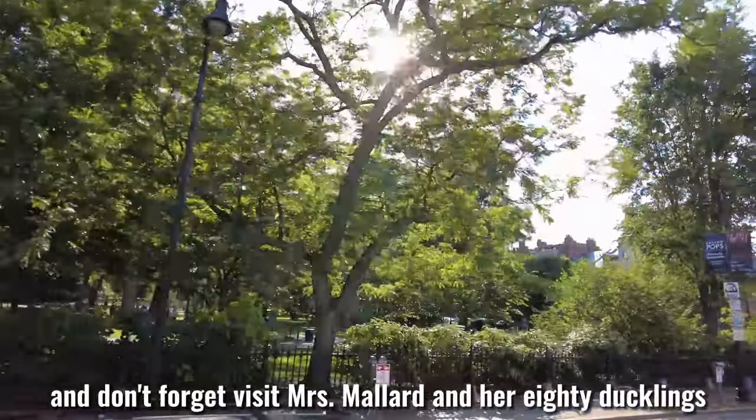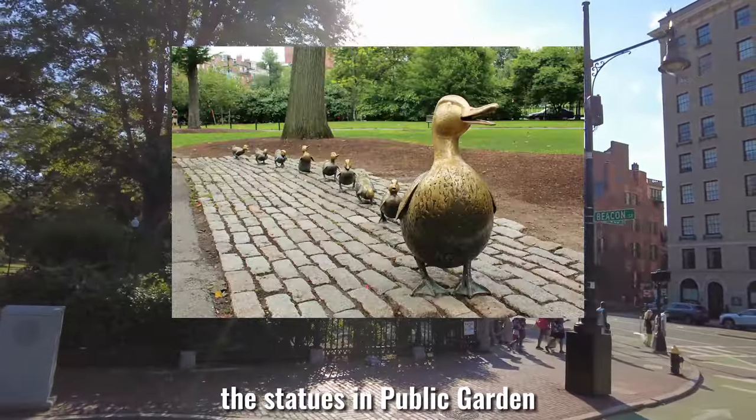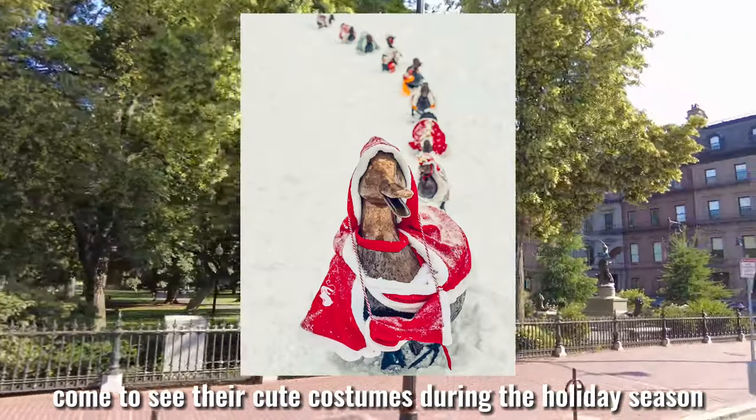Don't forget to visit Miss Mallard and her eight ducklings — the statues in the Public Garden. They are from the Make Way for Ducklings story. Come to see their cute costumes during the holiday season.